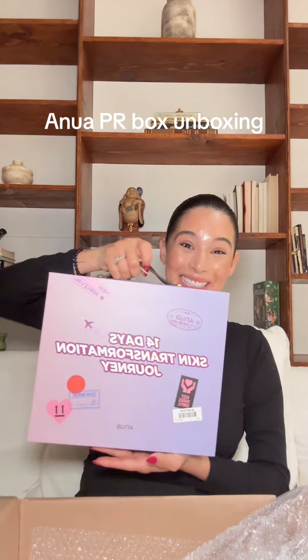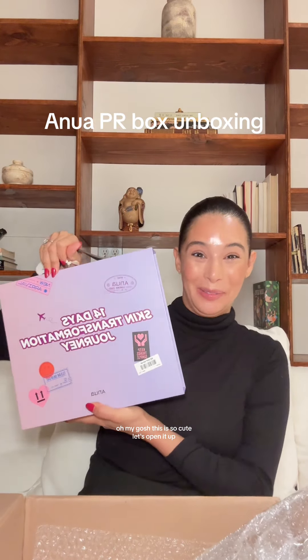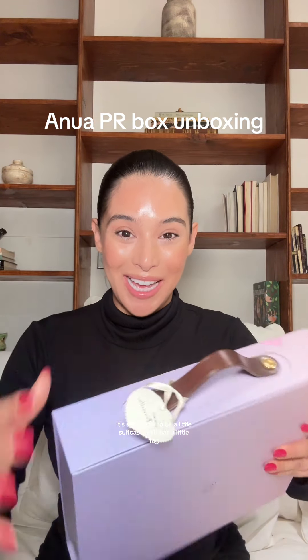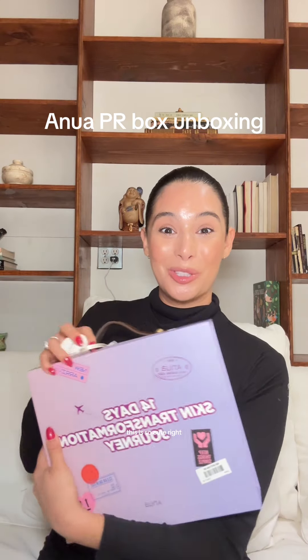Look at this! Oh my gosh, this is so cute. Let's open it up. Look, it's supposed to be a little suitcase. Oh, it has a little tag. This is so cute.